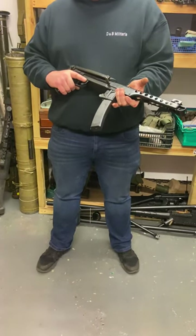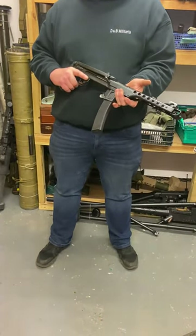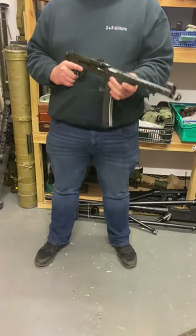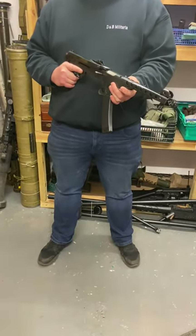It fires the 7.62 Soviet pistol cartridge with a 35-round magazine, and fires full automatic only — but you can get one or two shot bursts very easily. An excellent gun, one of the most reliable submachine guns ever made, period. They are an excellent piece of engineering.